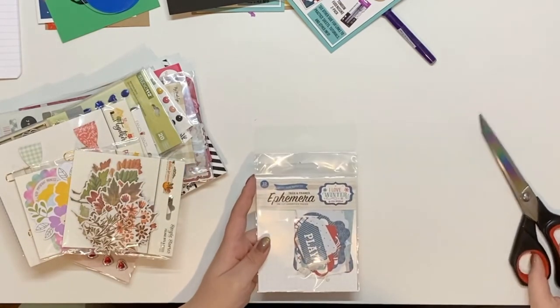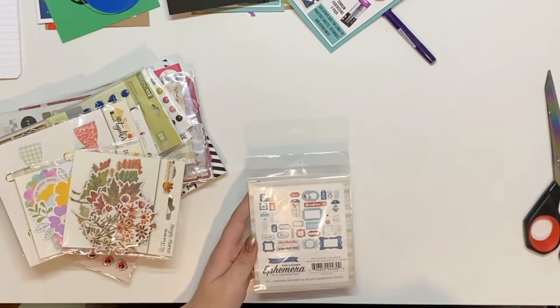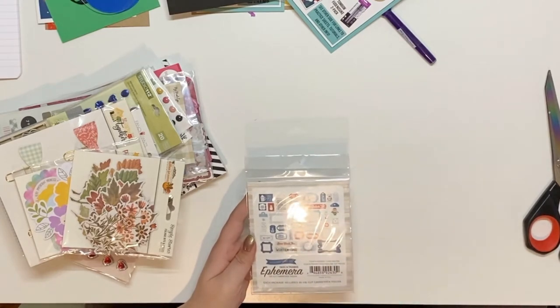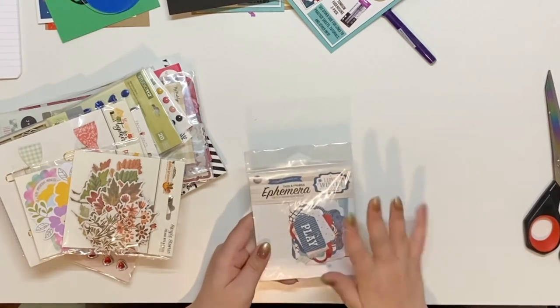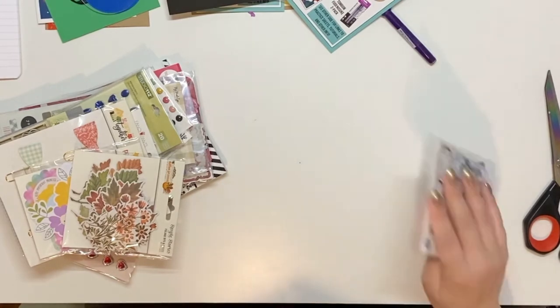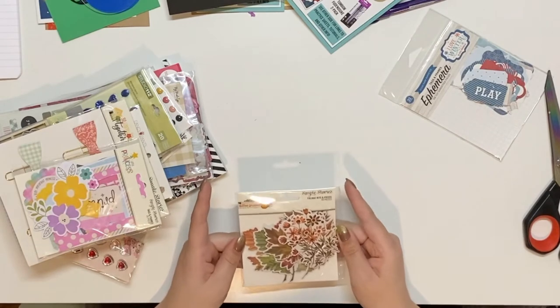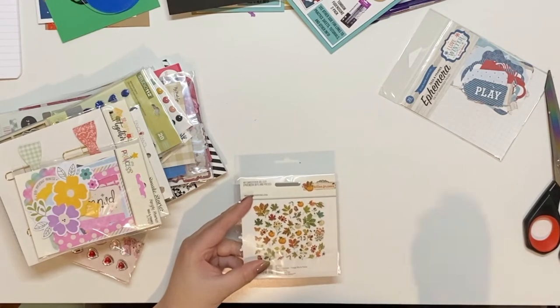We have Echo Park ephemera 'I Love Winter' — these are really pretty. I have the paper pack for this, it's a really pretty blue and red. I used it to make some journals for the craft show I didn't get to do because I had COVID. Then we have this Autumn Splendor by Simple Stories — really pretty, looks like it's mostly leaves, florals, pumpkins, and acorns.